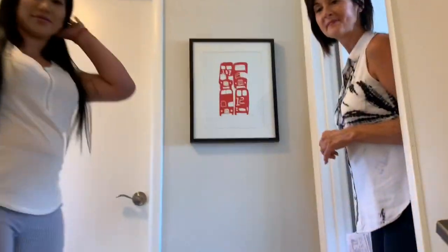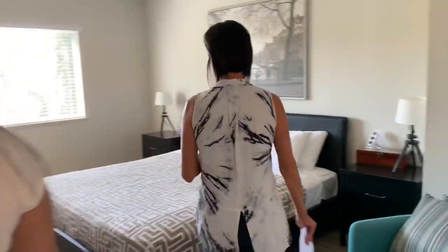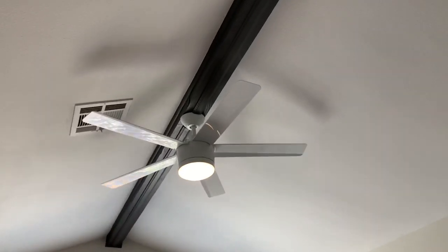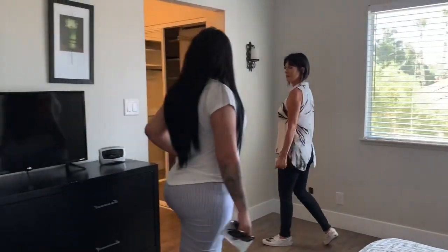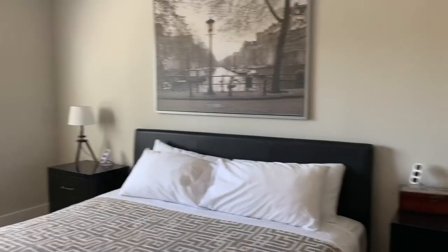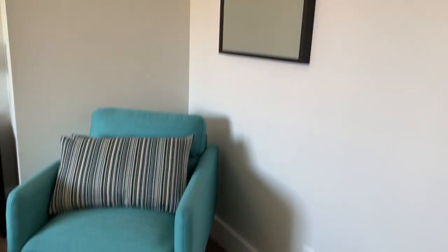Going upstairs now to the master bedroom — very, very nice. Love these high ceilings and the beams. This room is a really good size, probably about 18 by 16. The ceilings make it feel a little bit bigger for sure — definitely high ceilings.